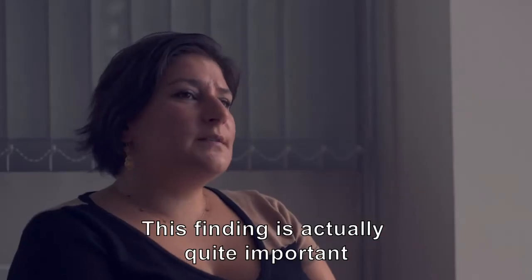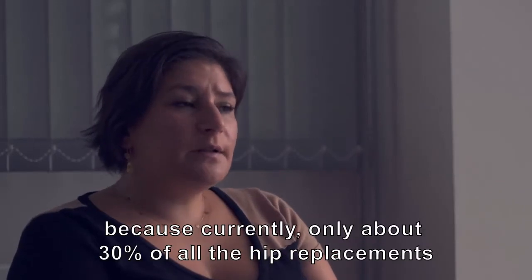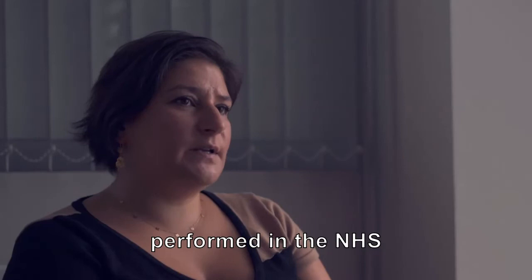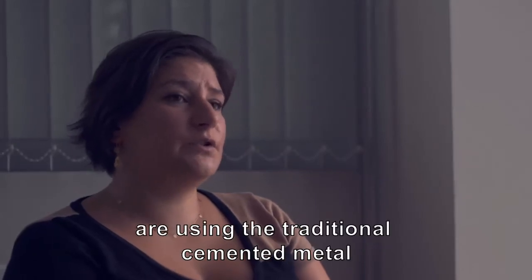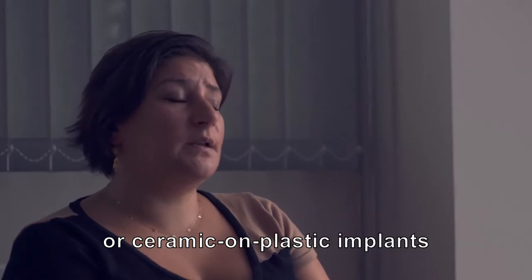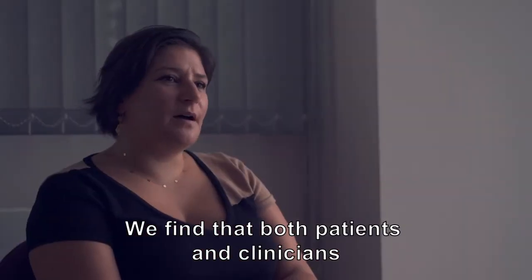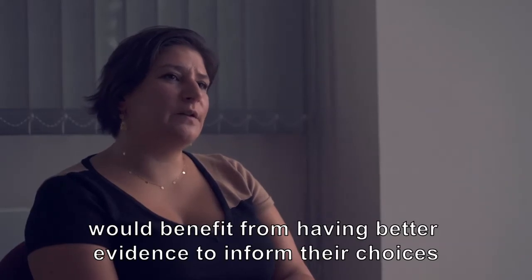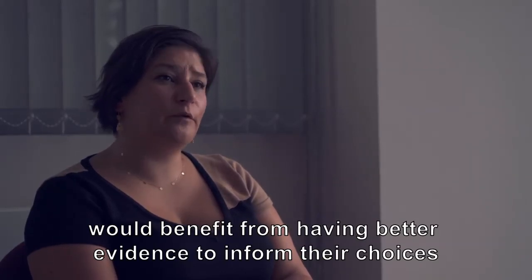This finding is actually quite important because currently only about 30% of all the hip replacements performed in the NHS are using the traditional cemented metal or ceramic on plastic implants. We find that both patients and clinicians would benefit from having better evidence to inform their choices for what might be best for them in the longer term.